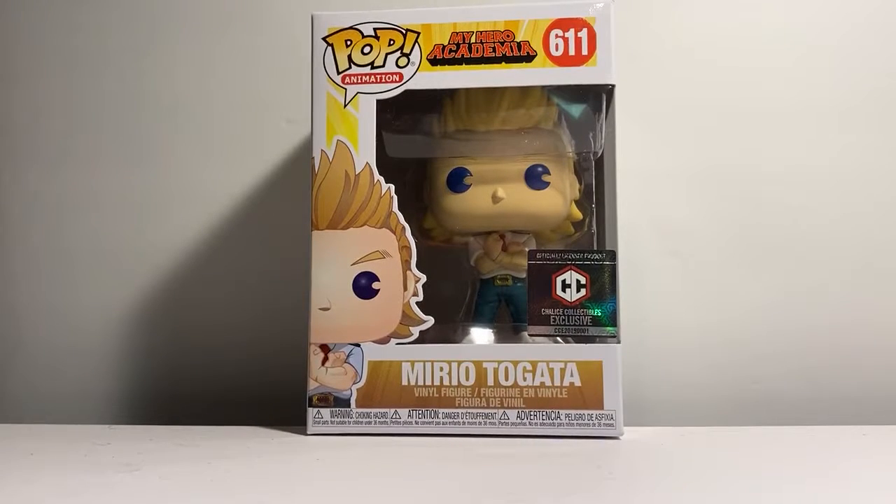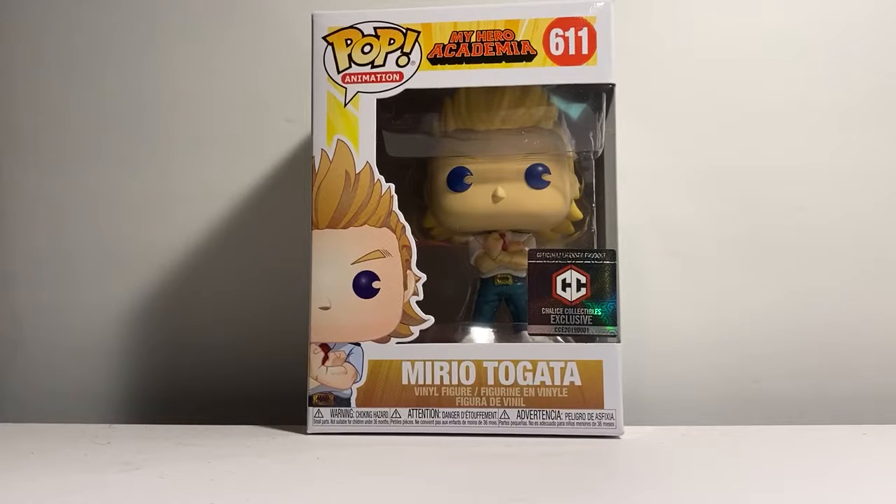Hello everyone, Funko Star here. I'm going to take out this My Hero Academia pop. It's Mirio — I think I said that right. It's like Mario but with two eyes. Mirio Togata, and I hope I'm saying that right.